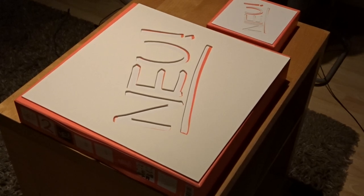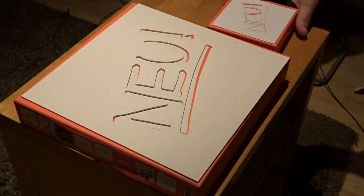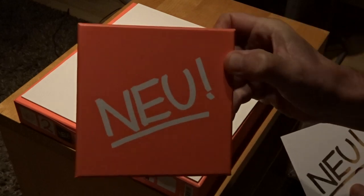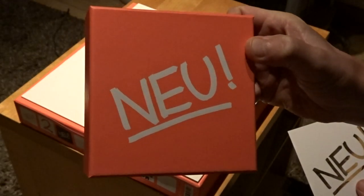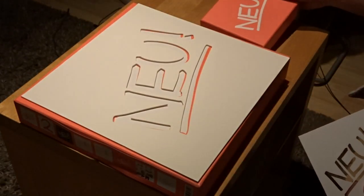Hello, another video from me and it's about Noi. Not a review like the previous one, which has been watched a thousand times on my channel. I just went to the fair last week and I bought this CD box set, and I wanted to show you what the differences are, if there are differences. So let's see.